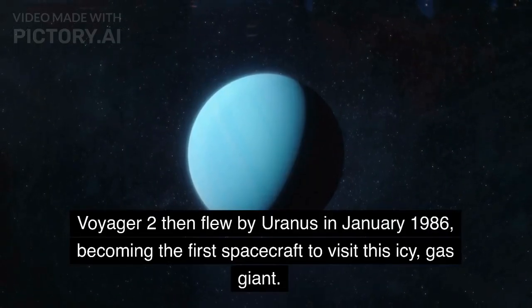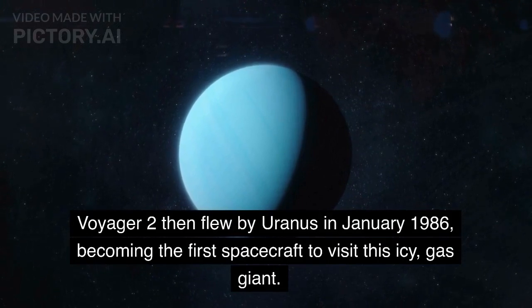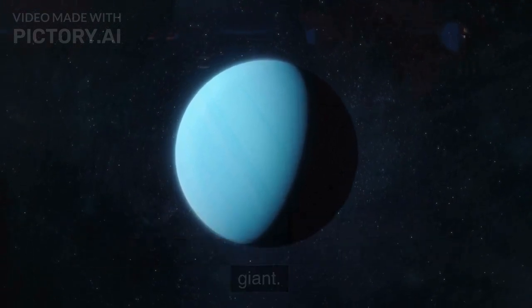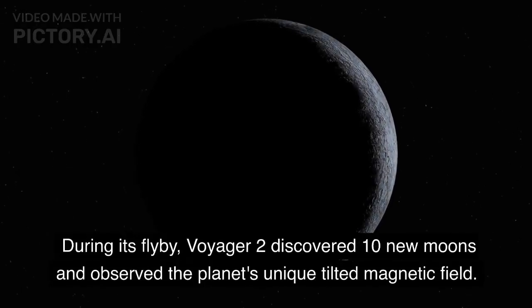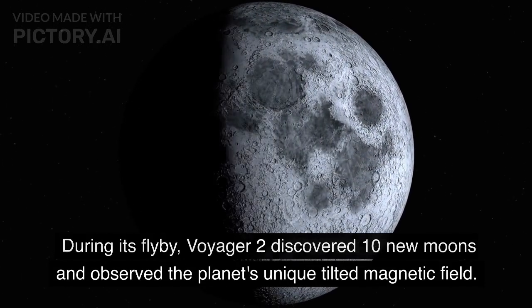Voyager 2 then flew by Uranus in January 1986, becoming the first spacecraft to visit this icy gas giant. During its flyby, Voyager 2 discovered 10 new moons and observed the planet's unique tilted magnetic field.